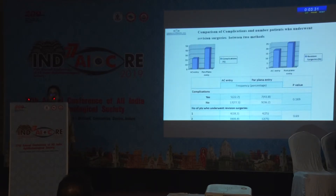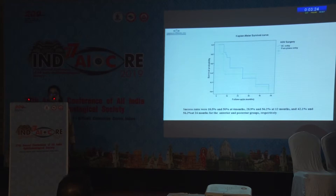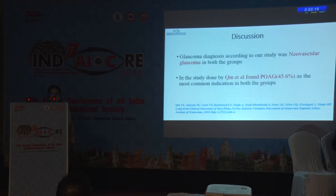Complications and revision surgeries were higher in the pars plana group, but this was not statistically significant. Kaplan-Meier survival analysis found survival rates of approximately 42.1% and 56.2% at 24 months for the anterior chamber and pars plana groups respectively.